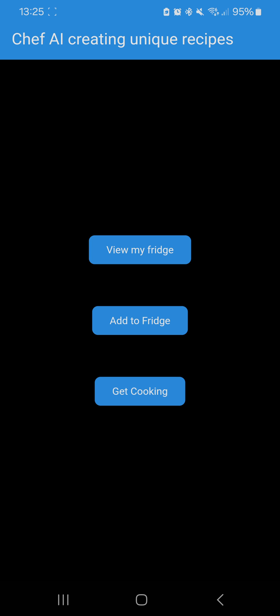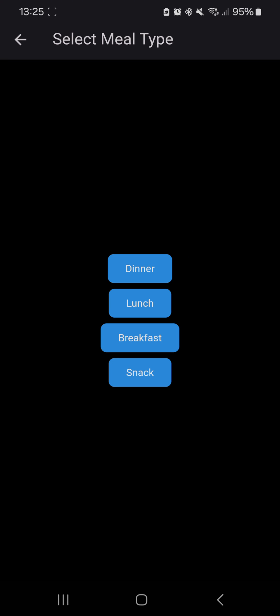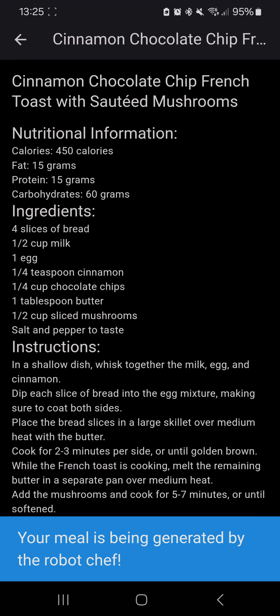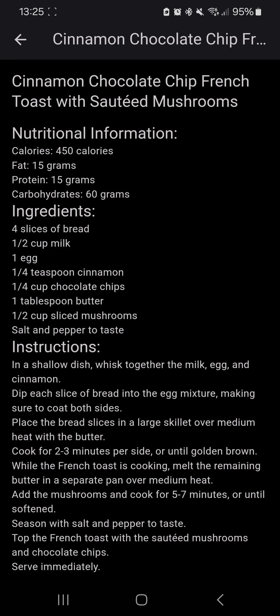Now for the AI secret sauce magic stuff. You can press get cooking and select a meal type or a light snack. Let's say we want a breakfast meal. You give it a second while the AI — this is a request to Gemini's API services — with a prompt specifying that we want a breakfast meal with these ingredients, and we want to prioritize them by expiry date, or if there's no expiry date, by the date they were added into our fridge.